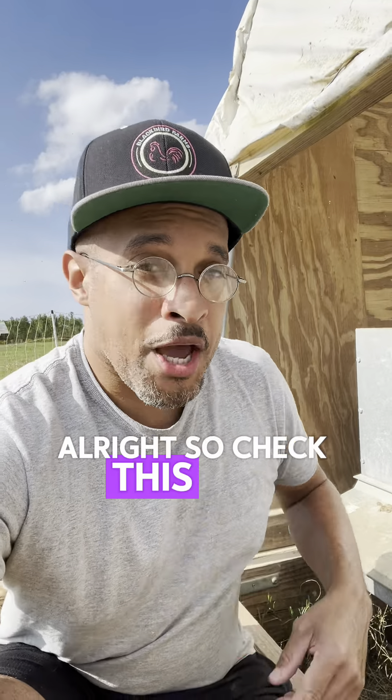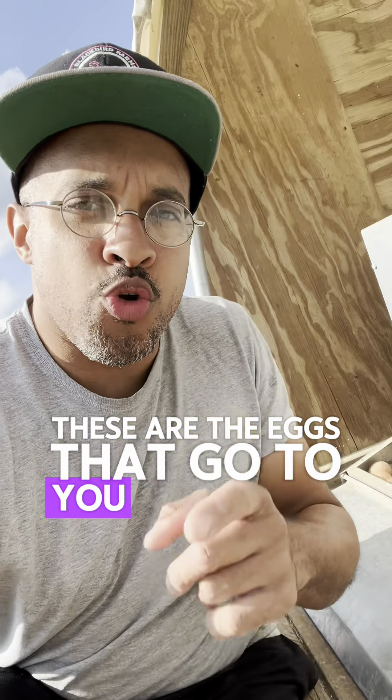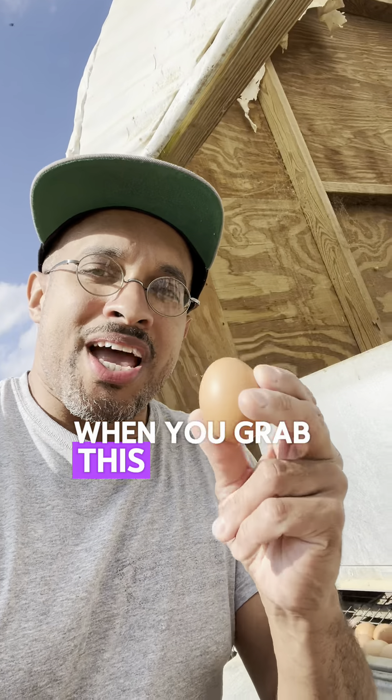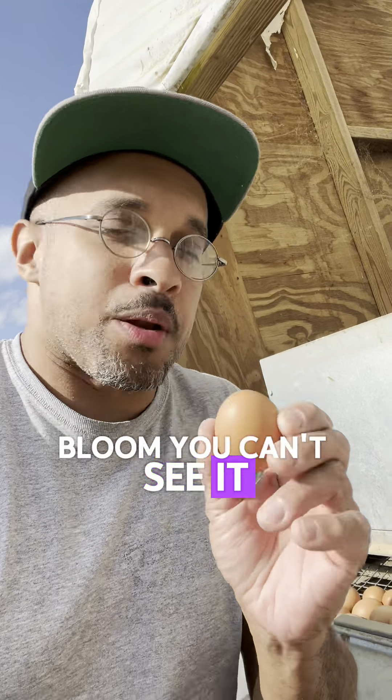All right, so check this out. These are the eggs that go to you fine people. When you grab this egg right out of the nest box, it's got a natural coating on it called a bloom. You can't see it,